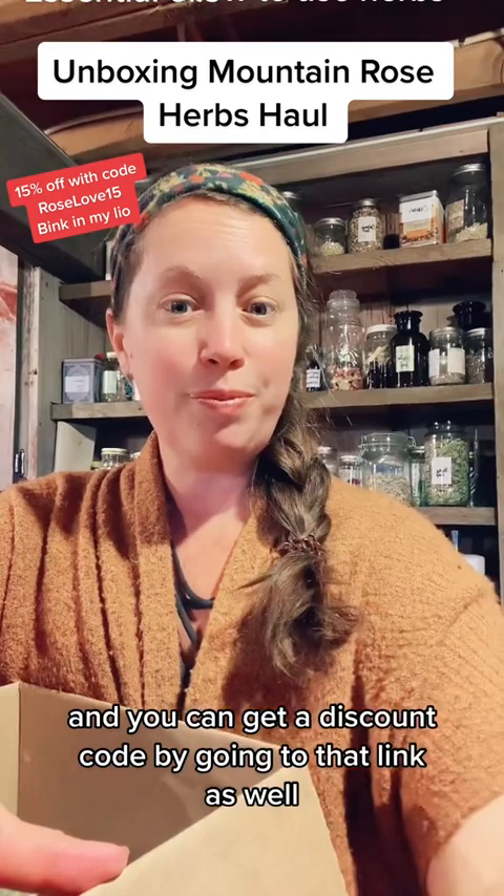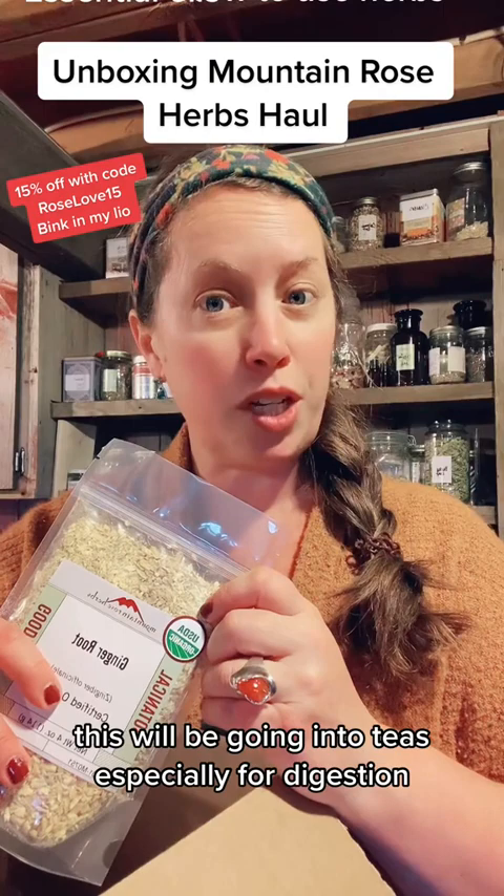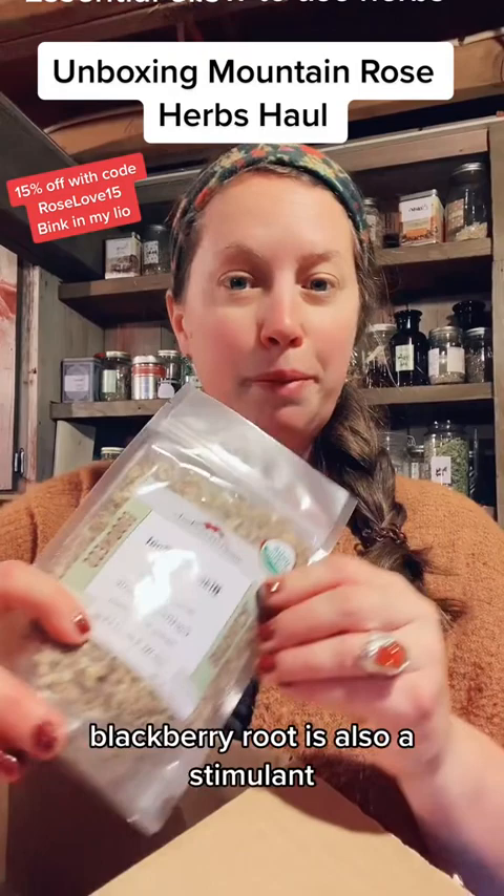Ginger root — I'm going to be using this. You can see it's ground but it's not powdered. This will be going into teas, especially for digestion. Also, ginger is a stimulant, so it can help to uplift your energy. Blackberry root is also a stimulant, especially if you have the blues.